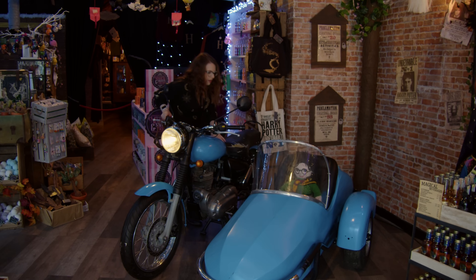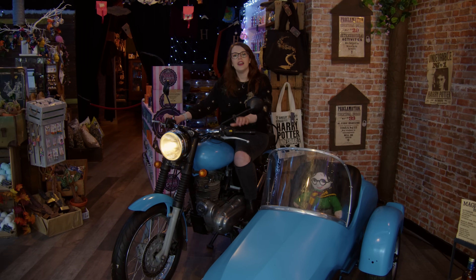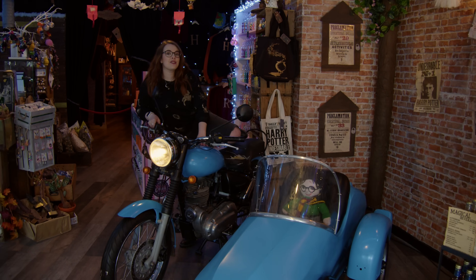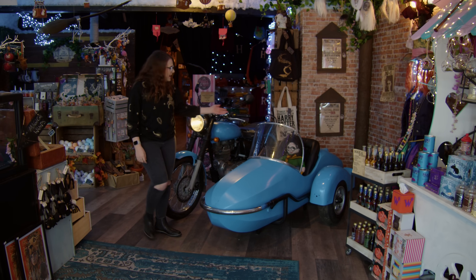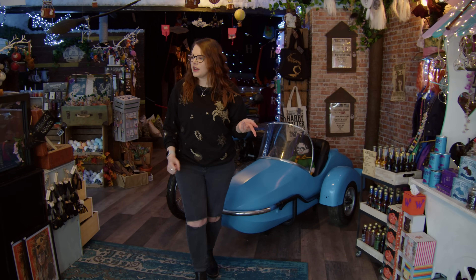Can I get on it? She's got her leg over! Okay, now I'm not going to drive this in the shop - wouldn't be very safe. But either way, this is a really cool photo opportunity if you do want to get on - maybe get in the little sidecar with a friend. There's a crochet Harry in there at the moment. But let's carry on around the shop.